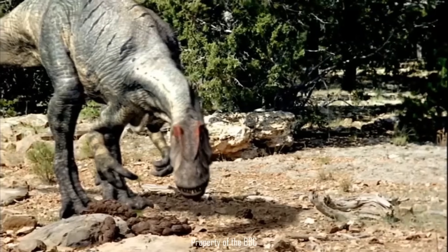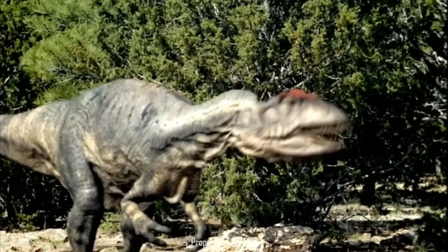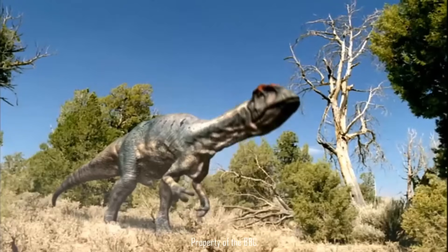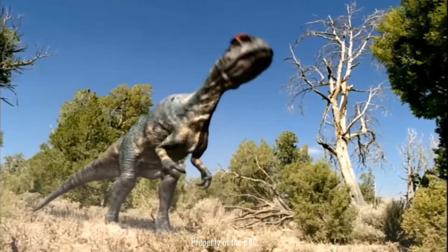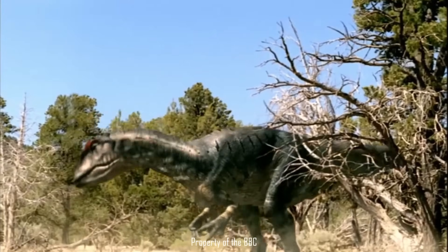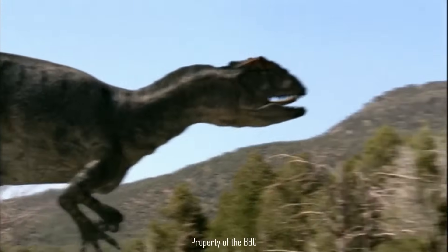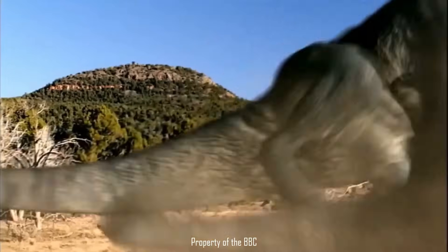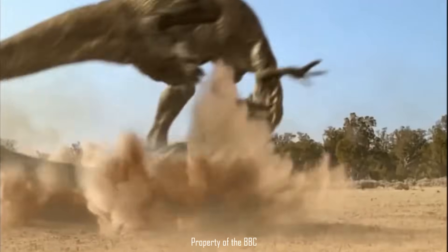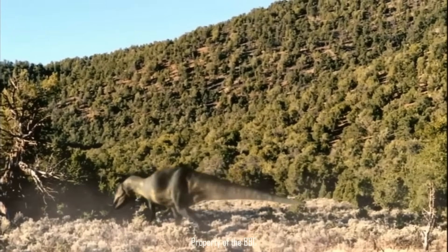A year later, judging by the reddening on his crests, Al is finally hitting sexual maturity. As Al comes across a female, he decides to try his luck — and it doesn't work. Being both inexperienced and driven by hormones, Al needs some reminding that no means no, and is attacked by the female. This resulted in injuries paleontologists would later find: broken ribs, a damaged scapula, and a broken finger.